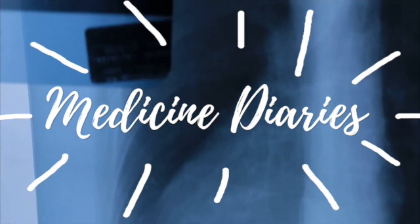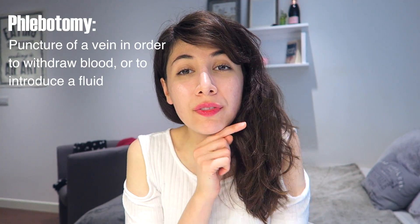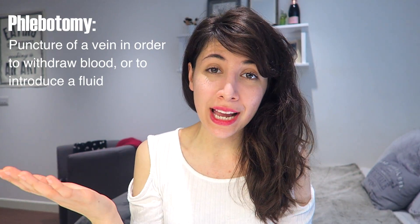In my last Medicine Diaries video, I told you I have quite a few things to catch you up on, and this is one of those things. Hey everyone! Today I want to make a video talking about my phlebotomy training experience. If you don't know what phlebotomy is, it's basically learning how to take blood.